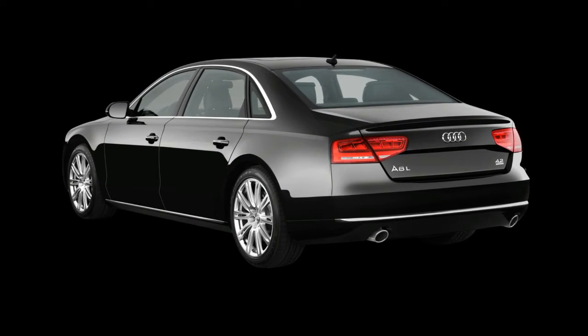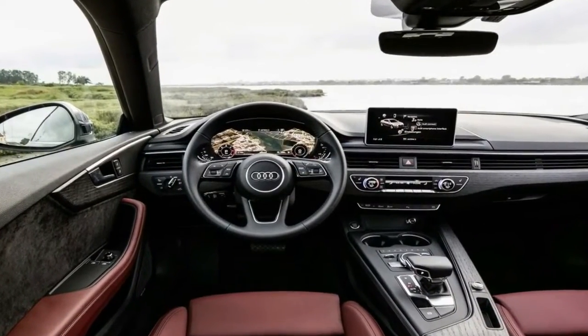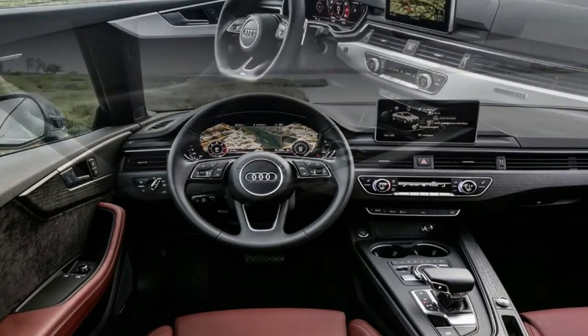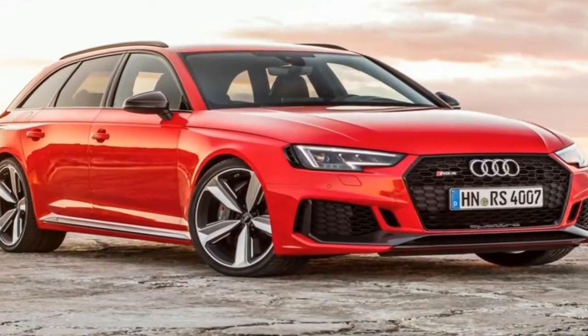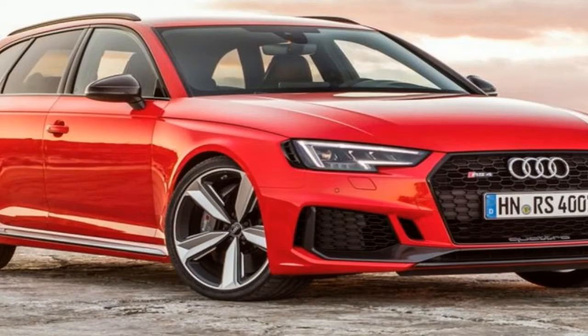The first production model styled under the direction of design boss Marc Lichte, the new A8 takes plenty of cues from 2014's Prologue concept. At the front sits a very wide hexagonal version of Audi's single frame grille, flanked by flat trapezoidal headlights, while the chrome frame side air intakes are joined together by a small inlet under the main grille.